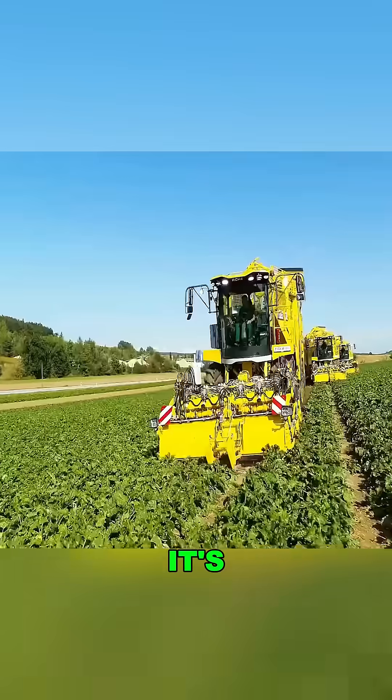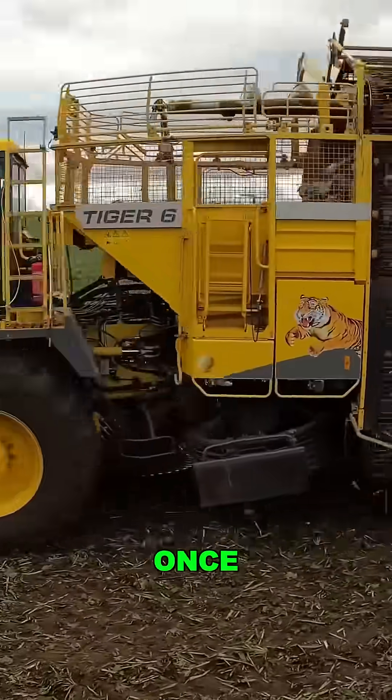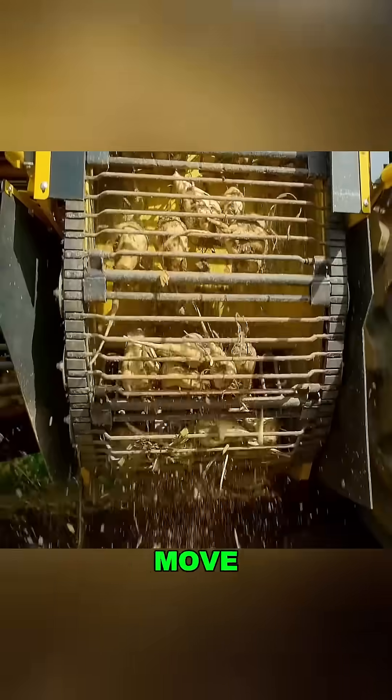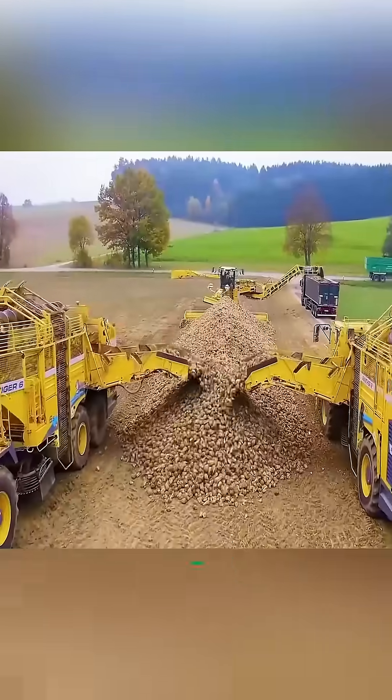During harvest, it's the star of the show. It collects nine rows of sugar beets at once — over six acres per hour. It removes the leaves, digs up the roots, and spins off the dirt in seconds. The beets move into a massive 52-cubic-yard hopper, then get dumped into giant piles.